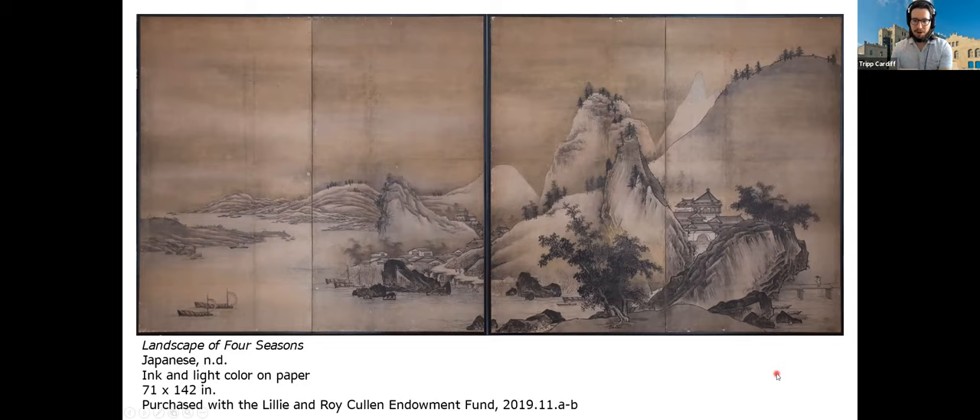We're going to take this one column at a time. As I mentioned, it's two roughly square screens, and each of those screens folds in half, so we end up with four tall rectangular columns. As is typical in Japanese works of art and in Japanese literature, we read from right to left — the opposite direction from what we're accustomed to. I'll start with the rightmost panel and move to the left. For each panel I'll describe what's in the foreground, the middle ground, and the background.